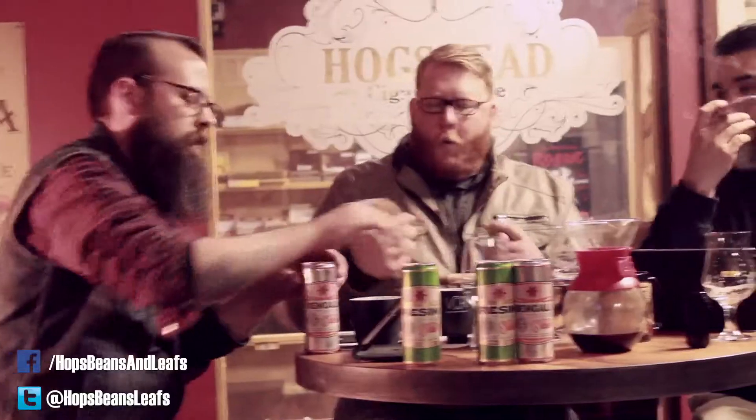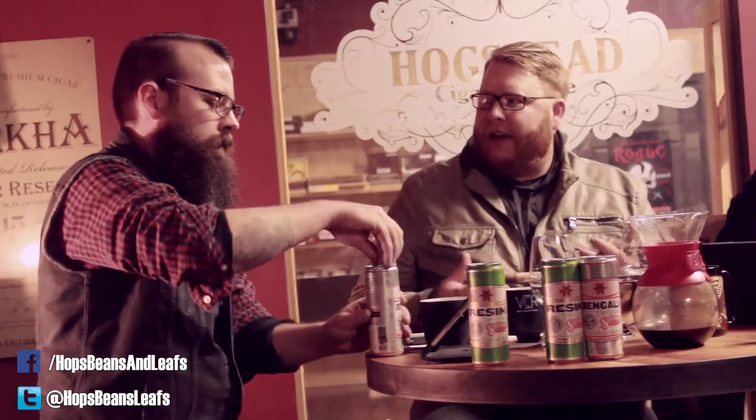As we're pouring this, can I ask you — what's the difference between a single IPA and a double IPA? Because we hear that all the time, and personally being more of a coffee person and less of a beer person, I have no clue. Okay, so a single IPA generally just comes down to the ABV.